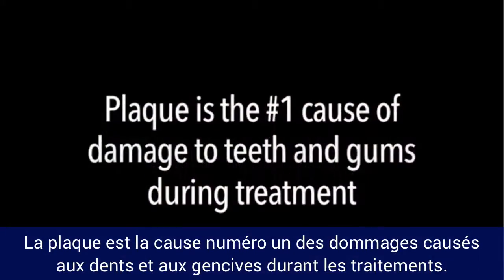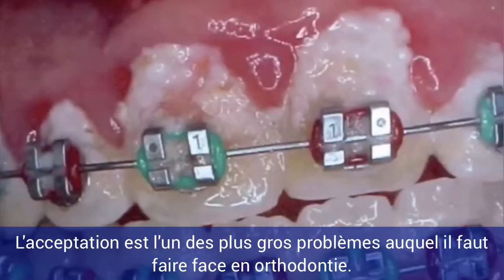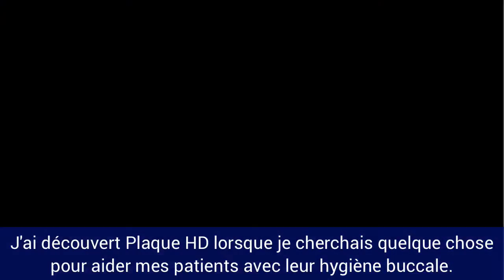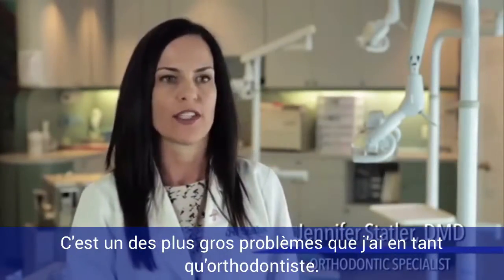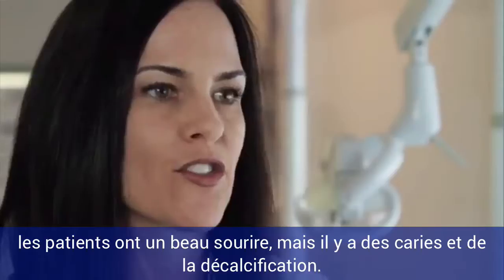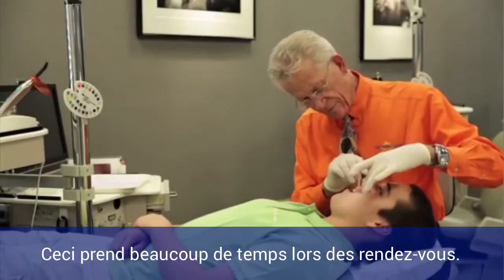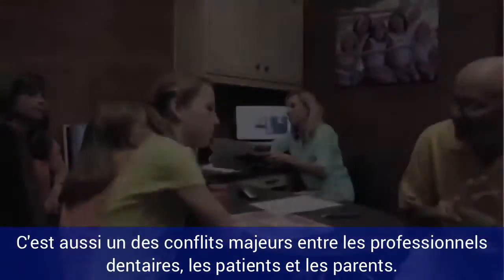Plaque is the number one cause of damage to teeth and gums during treatment, and compliance is one of the biggest issues we face in orthodontics. I found out about Plaque HD because I was looking for something to help my patients with oral hygiene. It's one of the biggest struggles I have as an orthodontist, and it's one of the most depressing things when you take off braces and you have a gorgeous smile, and then there's scarring or cavities around the teeth. It takes valuable time at the chair and creates one of the few instances of conflict between doctor, patient, and parent.